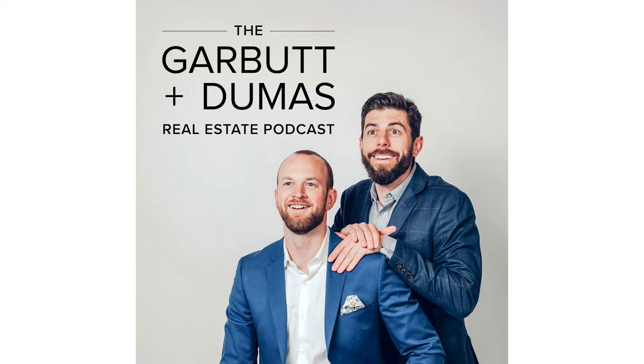Hi everyone. I'm James Garbutt. And I'm Denny Dumas. And this is the Garbutt Dumas Real Estate Podcast.